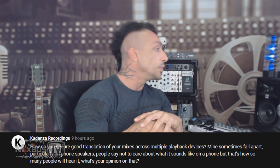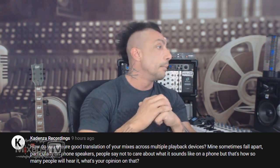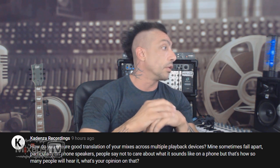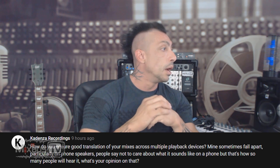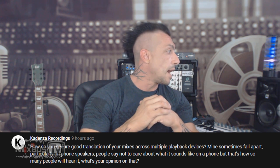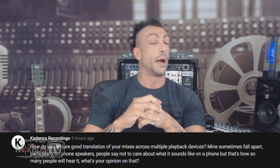Let's get to the question by Cadenza Recording: how do you ensure good translation of your mixes across multiple playback devices? Mine sometimes fall apart, particularly on phone speakers. People say not to care about what it sounds like on phone, but that's how so many people will hear it. What's your opinion on that?